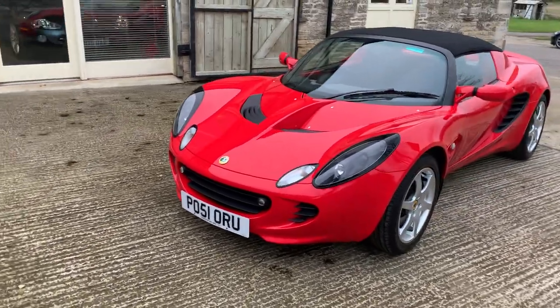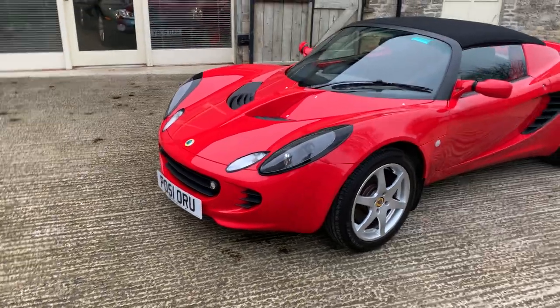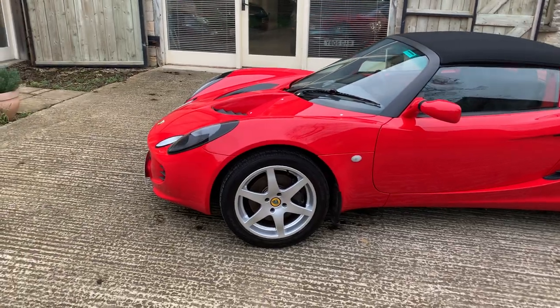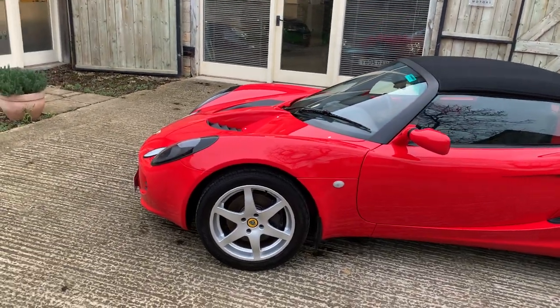It's in Calypso red, fitted with optional fog lamps, as you might have noticed. It's a low mileage car — we'll come to that when we move around to the driver's position. You can see it's very clean; there are some stone chips on the bonnet, which I'll come back to later.